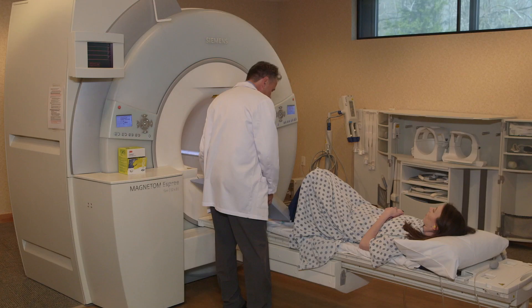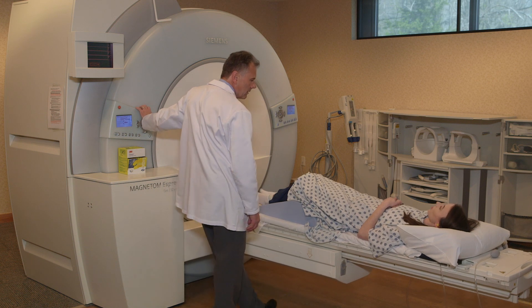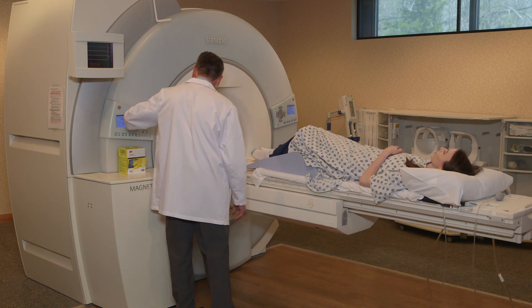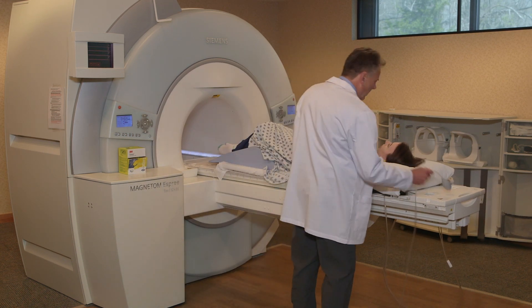At Shields we provide several different options for patients for comfort. We have cushions for under the knees to help take pressure off the back if the patient is perhaps suffering some back pain. We have cushions for under the arms to help support their shoulders, pillows for under the head, and we also provide a light sheet if they're chilly.